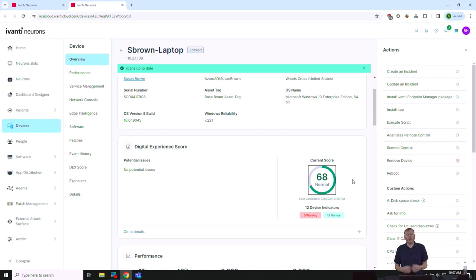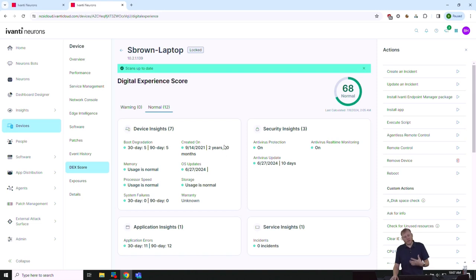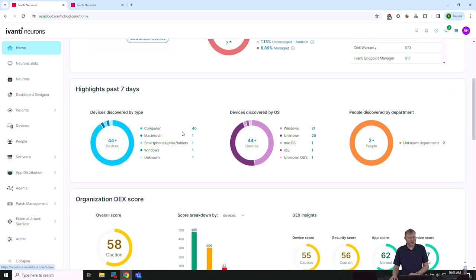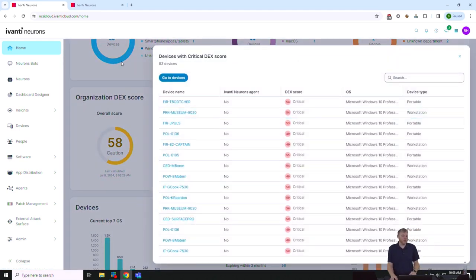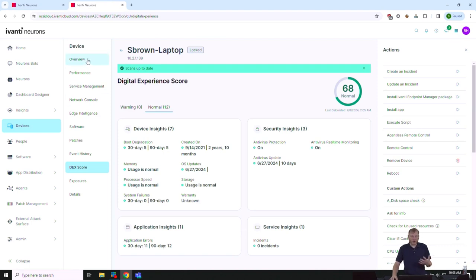Clicking through opens a deeper dive into the machine — general information, who's logging in, serial number, and the digital experience (DEX) score. This score summarizes the sentiment of the user. If someone calls in with a problem, I can check the score: a 68 is normal, but a 22 with lots of problems means I should give extra TLC before they call back. The home dashboard also surfaces devices with poor DEX scores — 83 critical devices right here that someone should investigate.